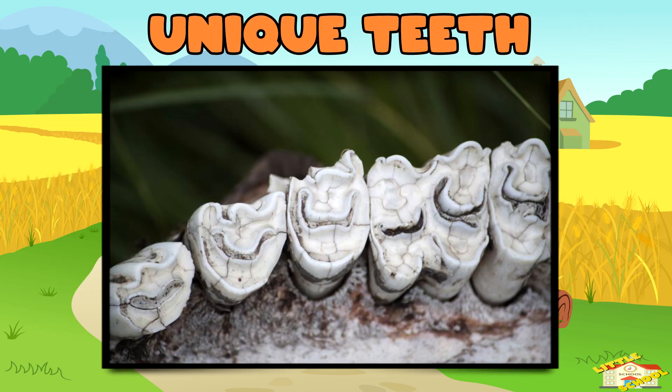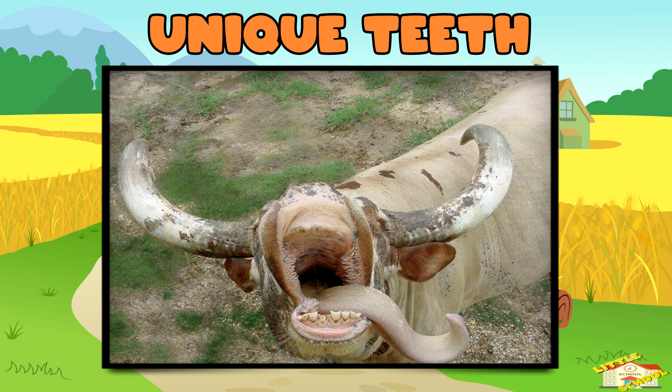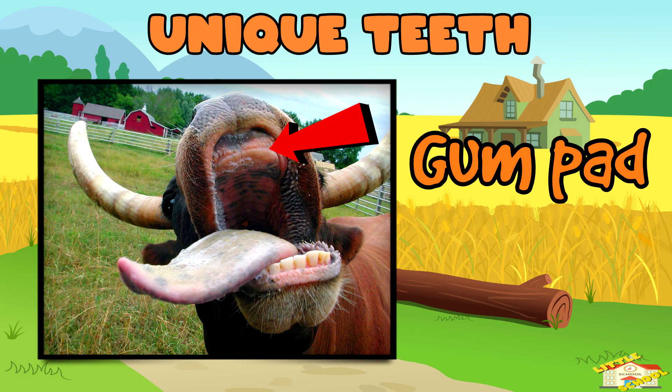Unique teeth: ruminants don't have front teeth on their top jaw. Instead, they have a tough gum pad that helps them grab and tear grass.